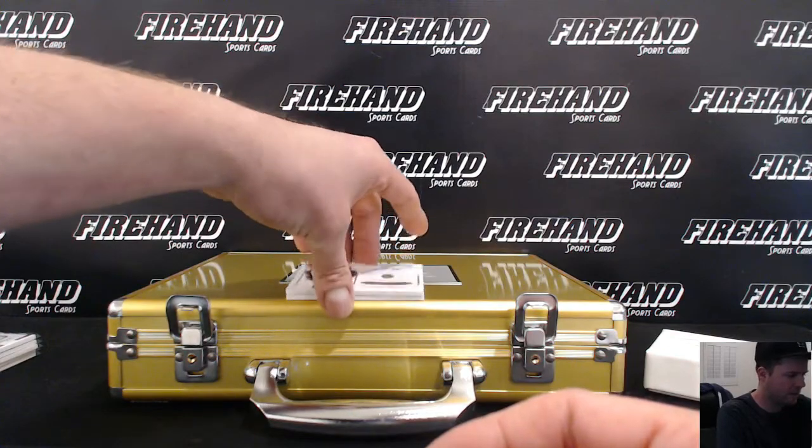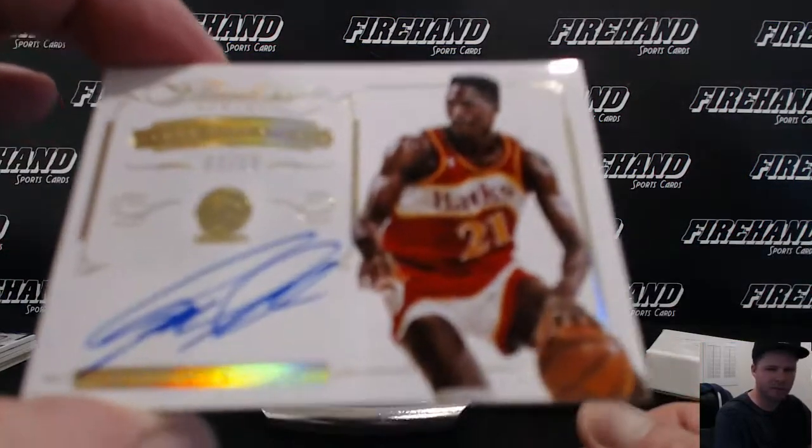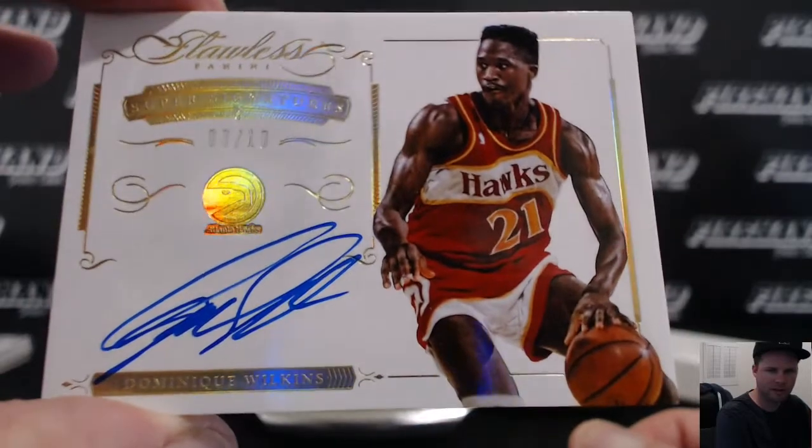Next up, going to Ace — Cam Lotz. Dominique Wilkins, 3 out of 10, Atlanta Hawks.